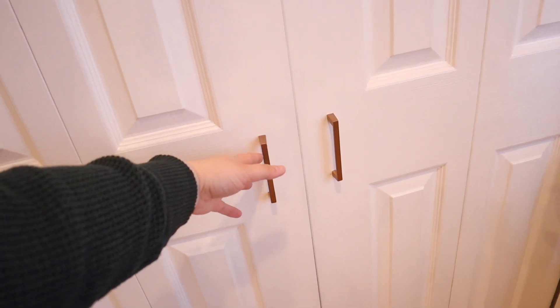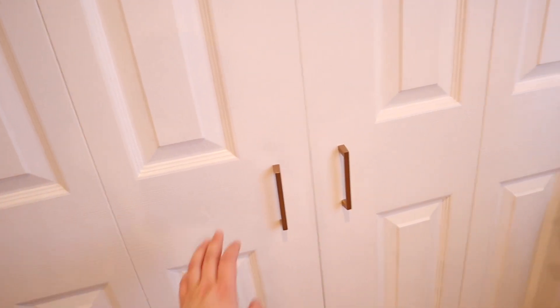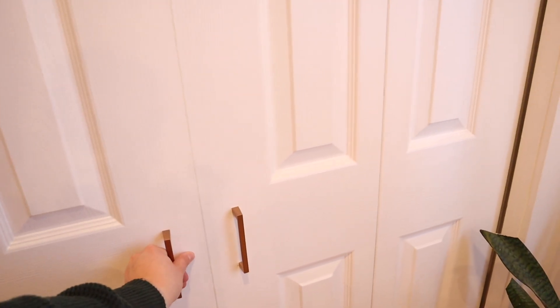This is my accordion-style closet door. The knobs are from Home Depot — they're not really the right knobs for this type of door, but I thought they looked cute so I put them on anyway, even though it's not really easy to open.